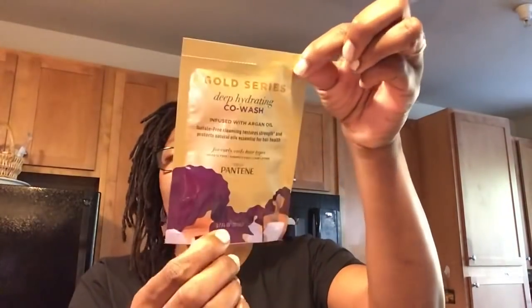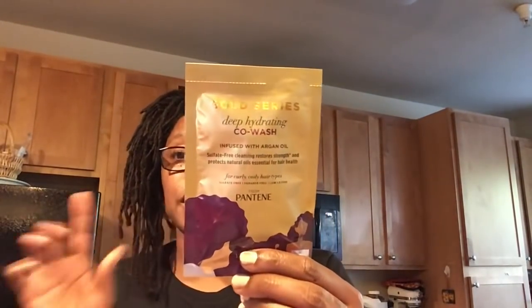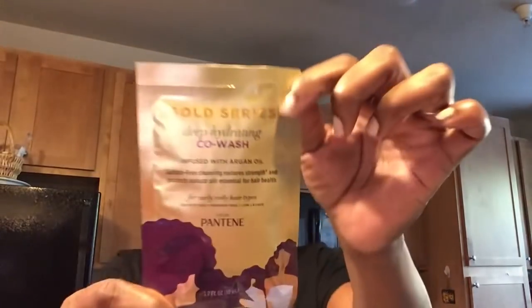Another Pantene Gold Series item that I was able to find at the Dollar Tree — I did walk up on this deep hydrating co-wash infused with argan oil for curly, coily hair types. It's 2.7 fluid ounces. A co-wash in the Dollar Tree — you don't see that that often. I know Shea Moisture did have a co-wash, and I just wish this would have come in a bigger size, because I know definitely my son is going to love this. He already tried the shampoo, the conditioner, and the leave-in, and he liked all of those. So I know he's going to enjoy this in his hair.